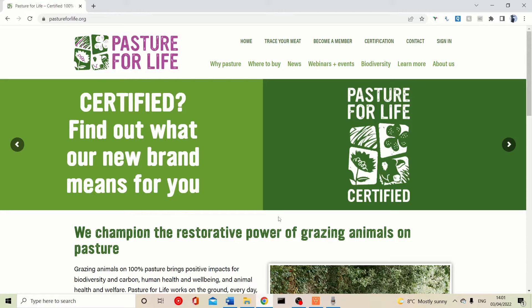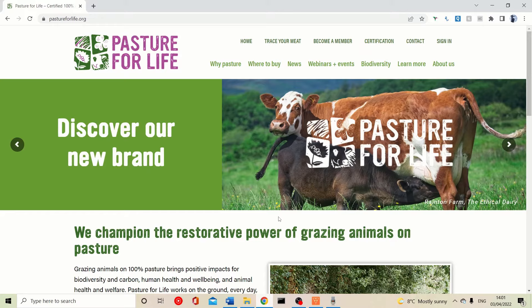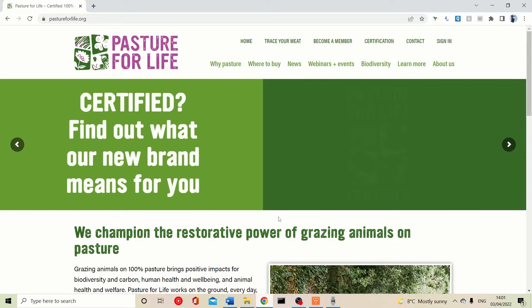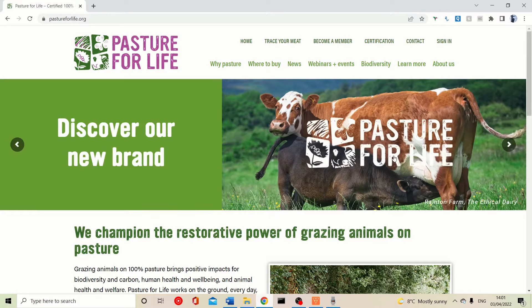I want to talk about the Pasture for Life website. It tells you many of the benefits of buying 100% grass-fed beef and lamb. Everyone listed on here is a member of the Pasture for Life Association — local farms selling the highest quality meats, including chickens raised on pasture in mobile homes moved regularly so they can graze on natural insects and grass. This is the best of the best, and these are local farms we should be supporting.